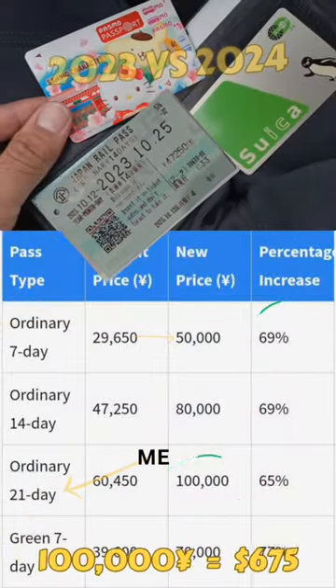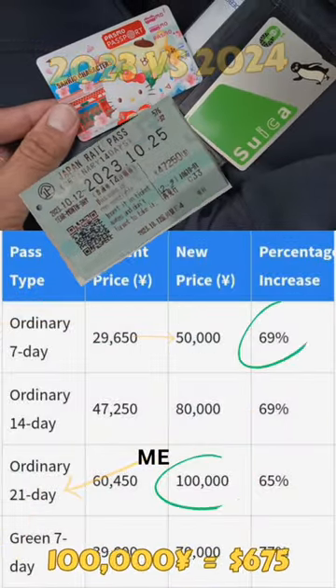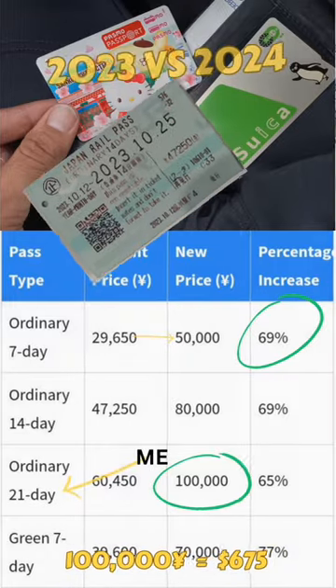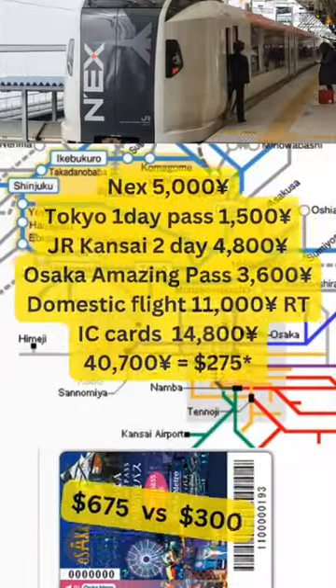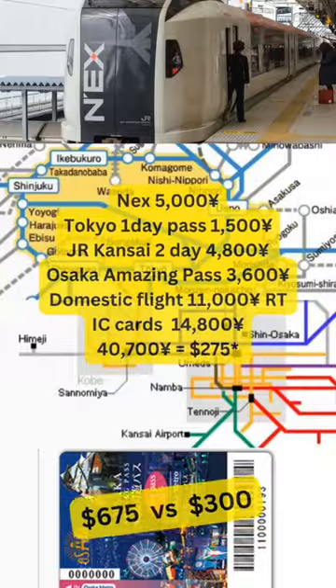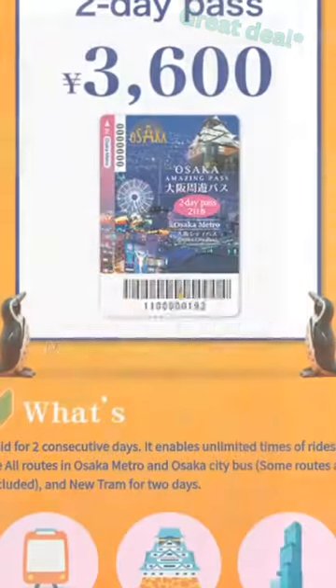Last year, the Japan Rail Pass came in clutch for all my transportation needs, but due to the price increase this year, I'm going to have to switch it up. Although I'll probably spend a little more than I have listed, you can see the overall savings by purchasing each ticket individually. I can't wait to utilize...